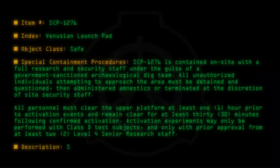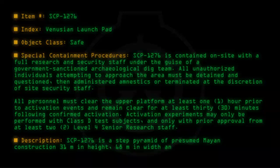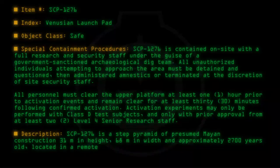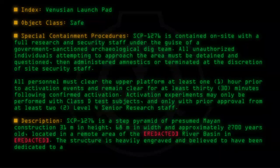Description: SCP-1276 is a step pyramid of presumed Mayan construction, 31 meters in height, 68 meters in width, and approximately 2,700 years old. Located in a remote area of the [Redacted] River Basin in [Redacted], the structure is heavily engraved and believed to have been dedicated to astronomy and astrology.